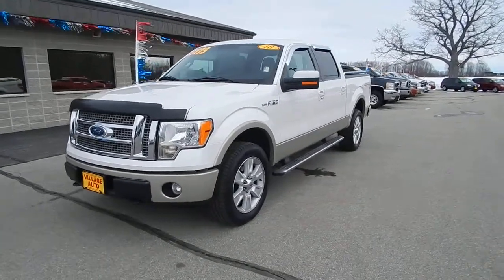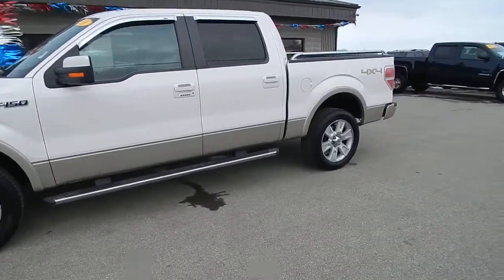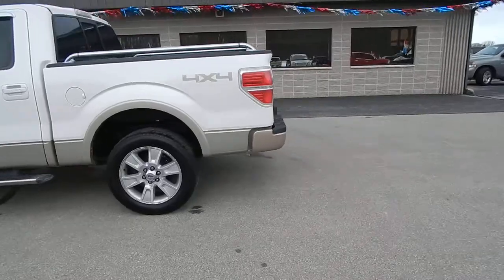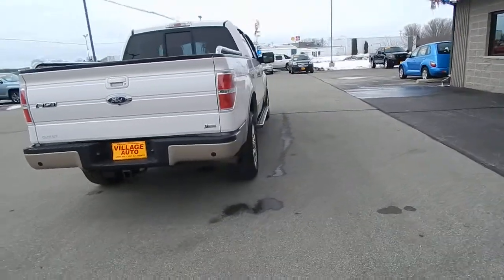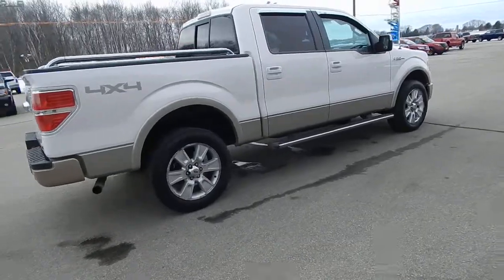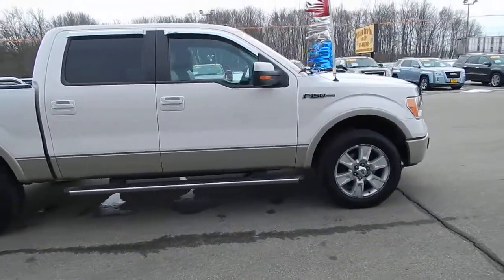This is Village Auto's 2010 Ford F-150 Lariat SuperCrew 4-wheel drive, aluminum alloy wheels, tow package, bed liner, Lariat two-tone paint, curl nerf bars.